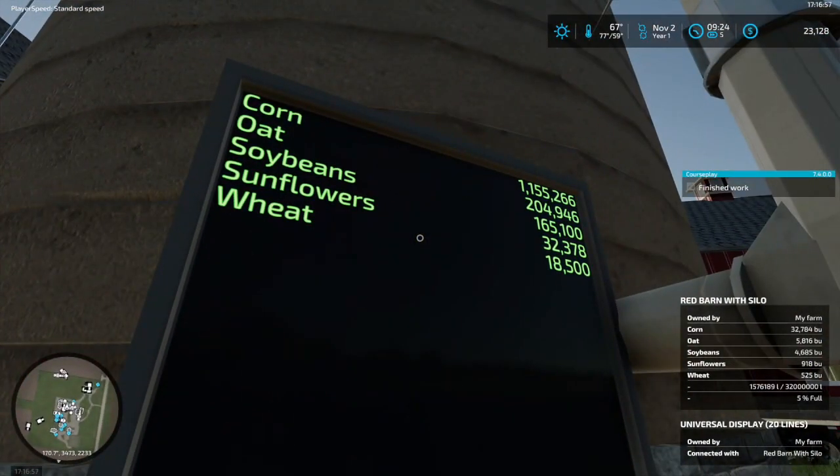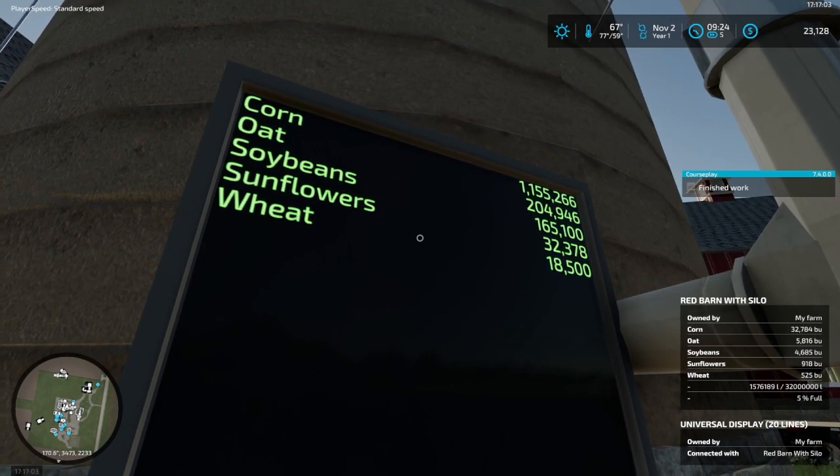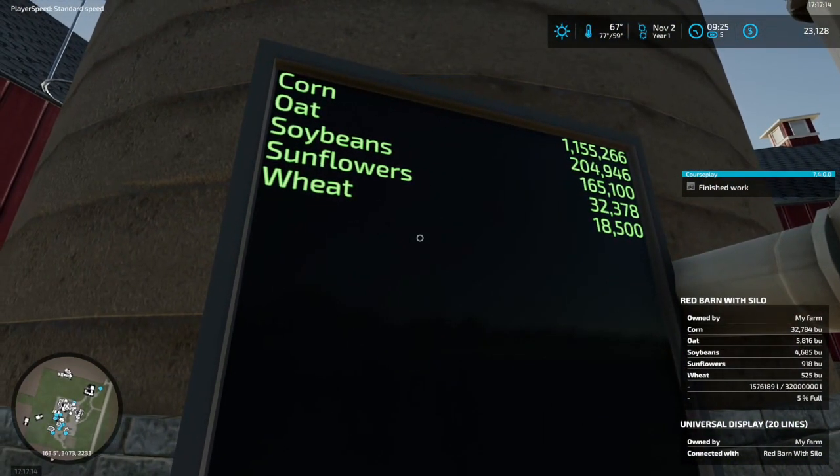Oats — maybe a little over 5,800 bushels. Soybeans — almost 4,700 bushels. Sunflowers — I think my math says about 918 bushels. And wheat — about 525 bushels.